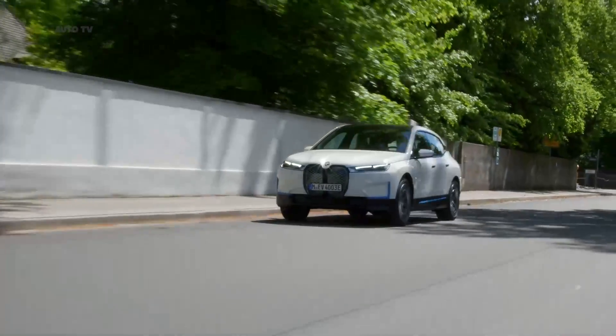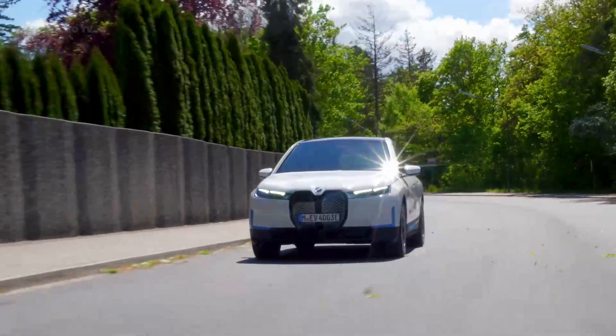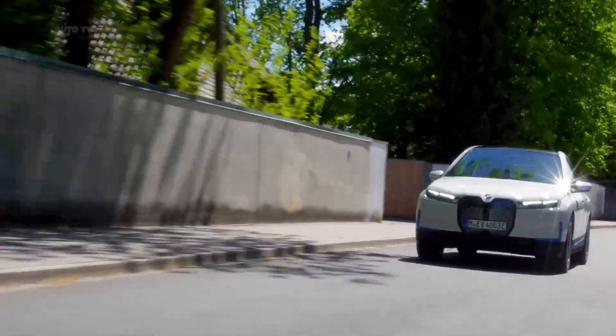The iX will be available with an optional adaptive air suspension. The system can lift the body by up to 0.8 inches, while sport mode drops the vehicle by 0.4 inches.